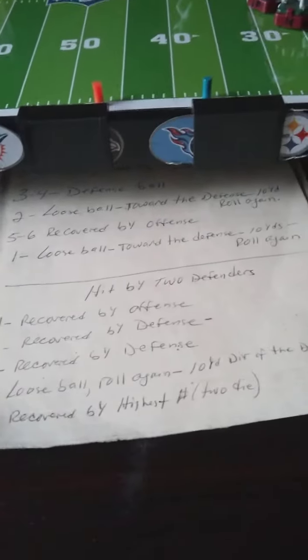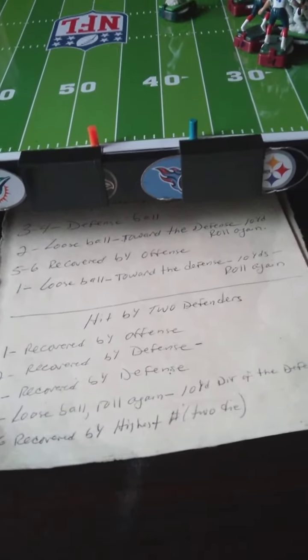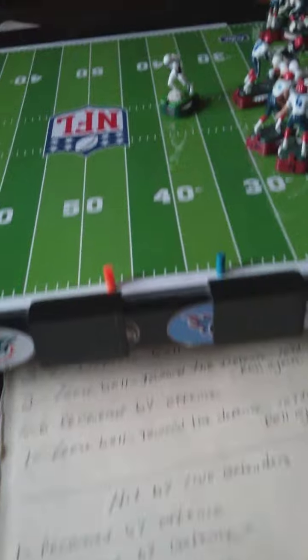Five — covered by the highest number of the guys. The highest number. So here we go.